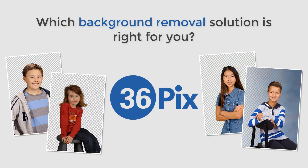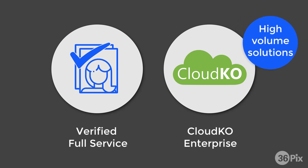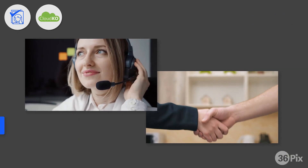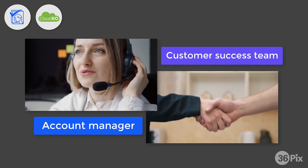Which professional portrait background removal solution is right for you? At 36Pix, we offer both Enterprise and Pro solutions. Verified Full Service and CloudKO Enterprise are designed to handle the high-volume photography workflows of busy studios and labs. Both these services include an account manager and access to our customer success department to ensure you get the attention you need to effectively run your business.